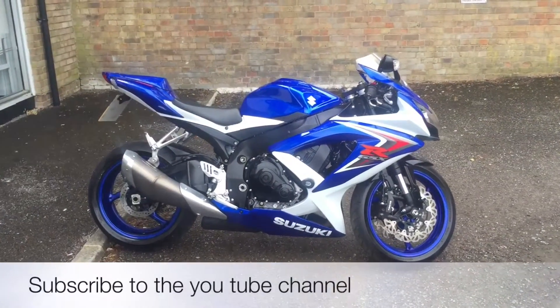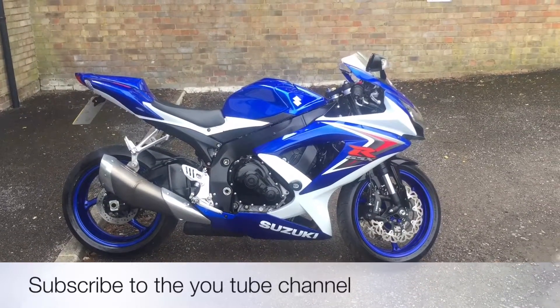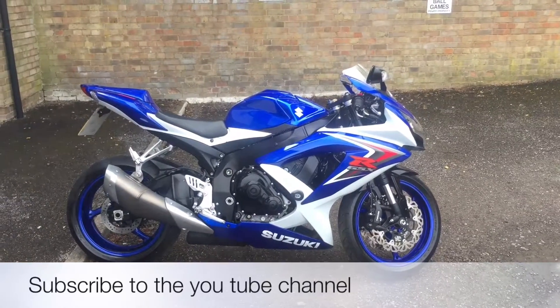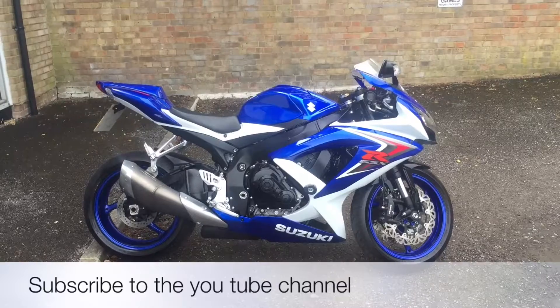All bikes from the Two Wheel Centre come with three months parts and labour warranty, a year's MOT and a full tank of petrol. My name's Nick, I'm the salesman here. If I can be of any more assistance please send me an email, give us a phone call, or pop down and see me. Thank you for watching this video.